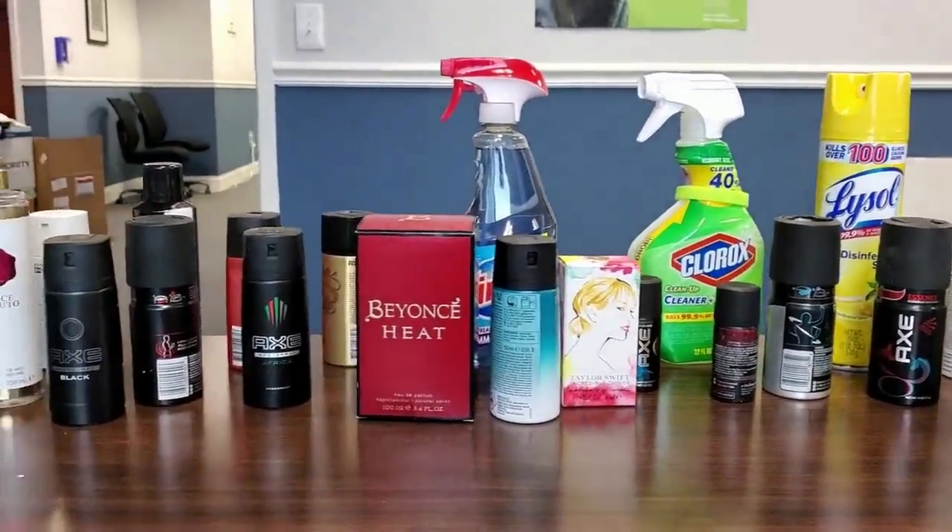I hope I was able to shed some light on how our vape detectors will pick up a vape, but not other things that are being used in the restroom.